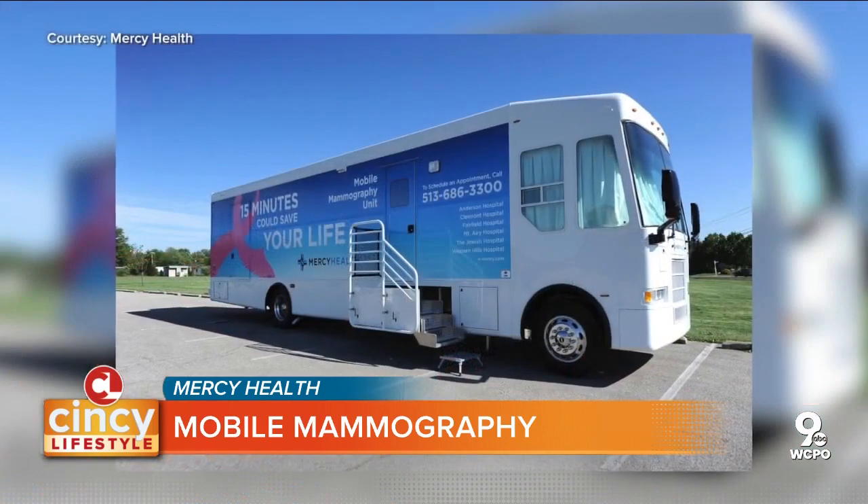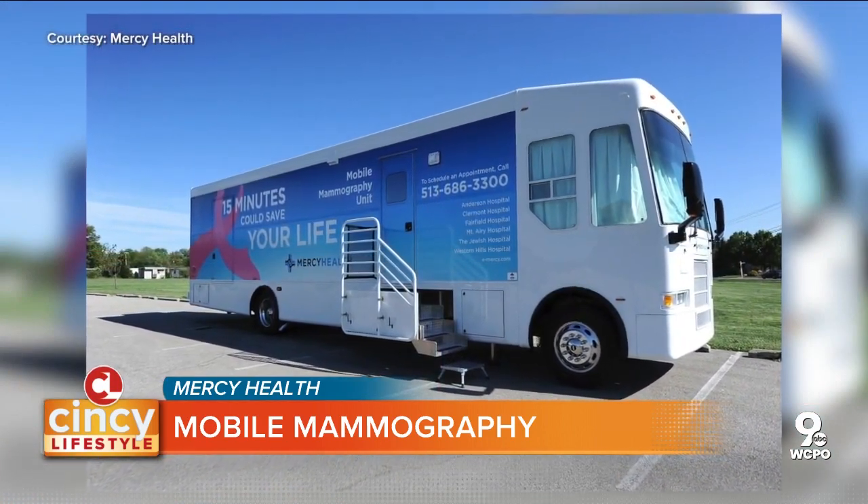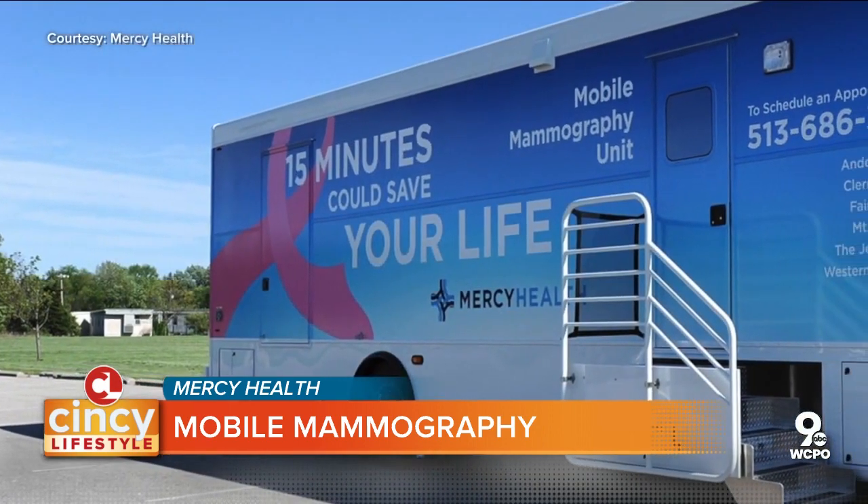Tell us about the technology used in the mobile units compared to a regular imaging center. We have the same equipment that you will find in any of our hospitals or imaging centers. We offer the 3D tomosynthesis mammogram — it's the same state-of-the-art equipment that you'll find anywhere in our hospitals.